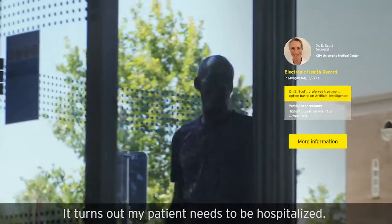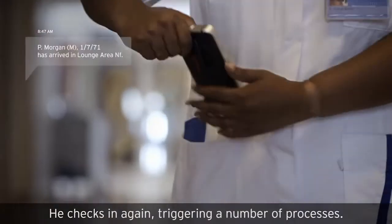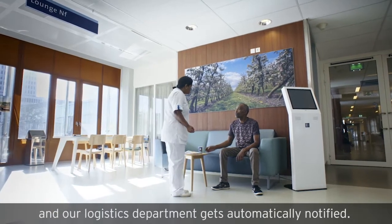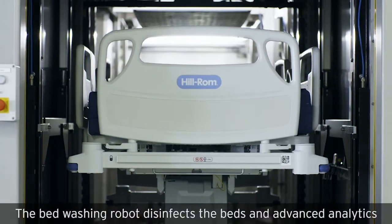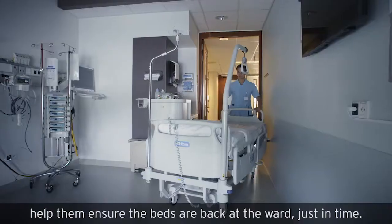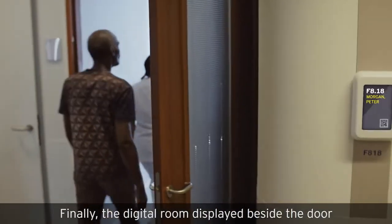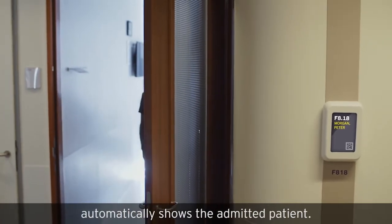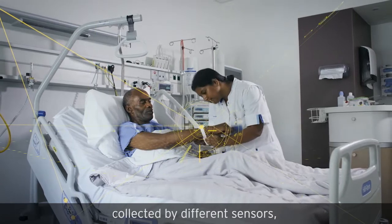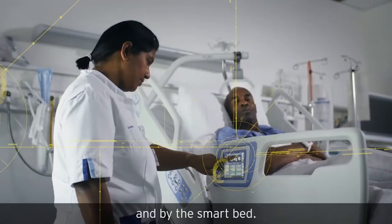It turns out my patient needs to be hospitalized. He checks in again, triggering a number of processes. The nurse knows exactly when the patient has arrived and our logistics department gets automatically notified. The bed-washing robot disinfects the beds and advanced analytics help ensure the beds are back at the ward just in time. Finally, the digital room display beside the door automatically shows the admitted patient. The EHR receives data collected by different sensors and a smart wristband enabled with indoor GPS and a panic button, and by the smart bed.